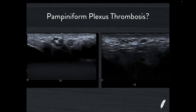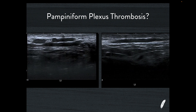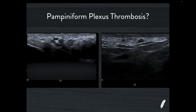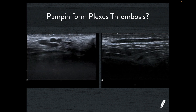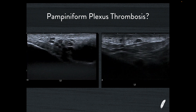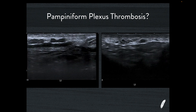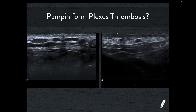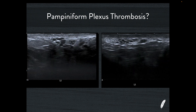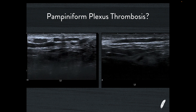The next case concerns the pampiniform plexus. Pampiniform plexus thrombosis is really uncommon, and most times someone tells me they've found one, I ask whether they're sure they're not MSU-ing. What I find most commonly is that the sonographer has actually discovered the vas deferens for the first time. The vas deferens has a unique ultrasound appearance: it is round, hypoechoic, has a thick muscular wall, and in the centre there is a tiny echogenic dot — a small patent lumen.